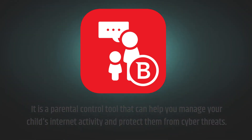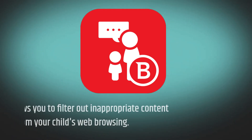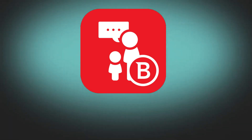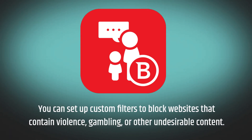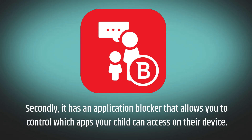Let's take a look at some of the features that Bitdefender Parental Control has to offer. Firstly, it allows you to filter out inappropriate content from your child's web browsing. You can set up custom filters to block websites that contain violence, gambling, or other undesirable content.